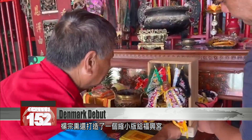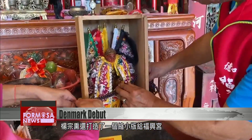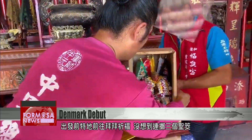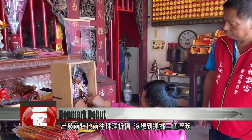Before setting off for Denmark, Yang gave a miniature of his installation to Xingfu Temple in Hengtuan Township. While he was there, he cast moon blocks to ask one god if he wanted to come along. The artist cast the blocks three times, and each time the god said yes. He felt the god also wanted to go, so he cast the moon blocks to invite him, and the god agreed.